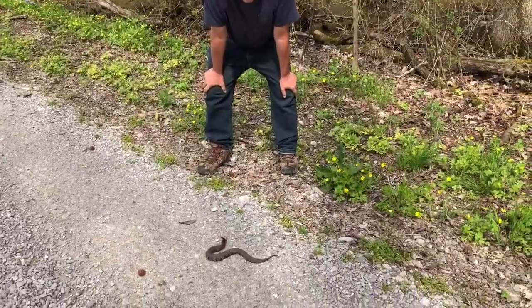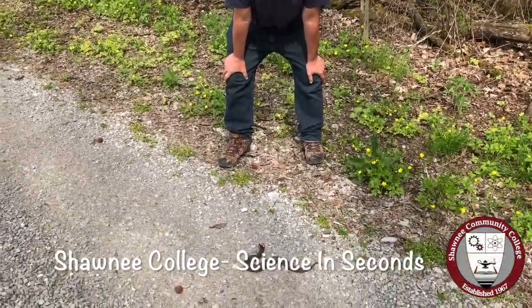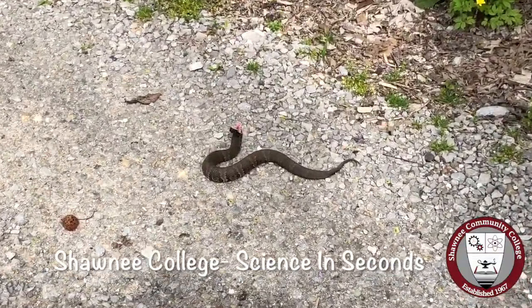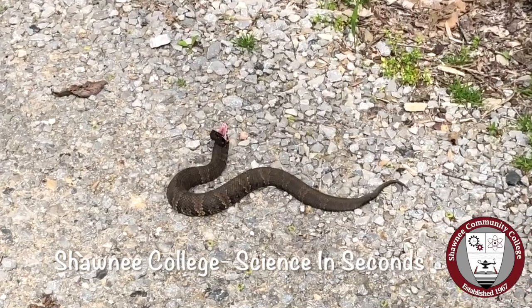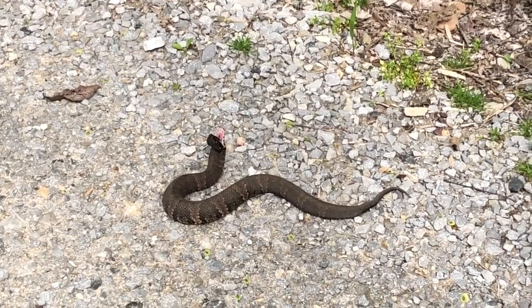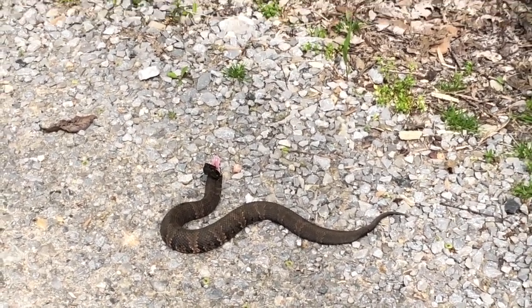He's saying back off, you're scaring me. Notice the way his tail is rattling — he'll shake that tail when he's nervous. A lot of snakes will do that. But a cottonmouth is the only one that does that gape response. So when you see this gape response, you want to leave him be.